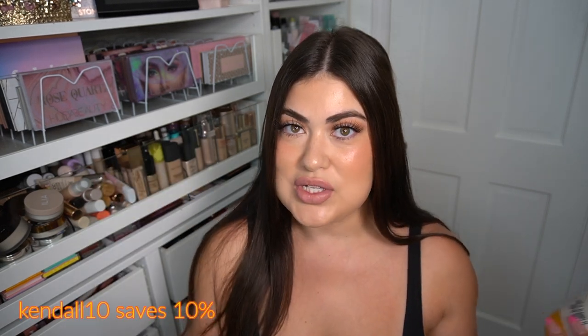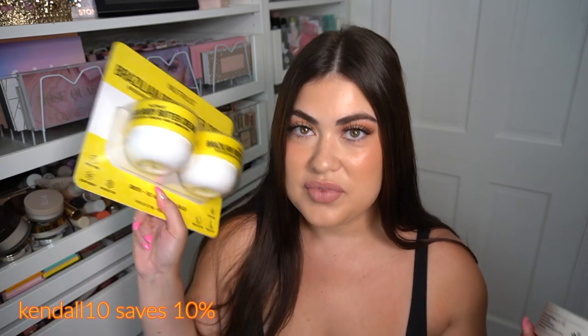I love my Sol de Janeiro — you guys know I work with them. If you want a discount, I have a discount code for them. But if you can't afford Sol de Janeiro, I want to know if this is a dupe. So that's what this video is. Think what you want about dupes.